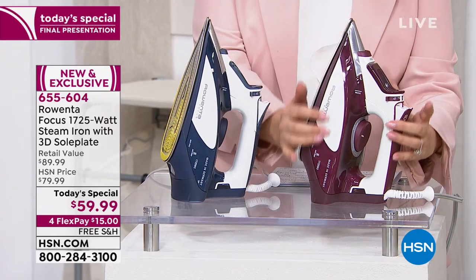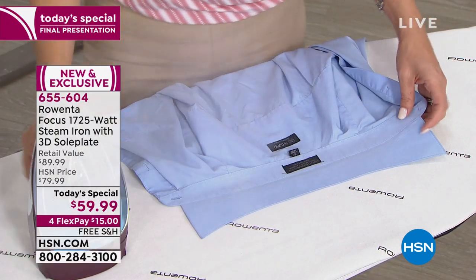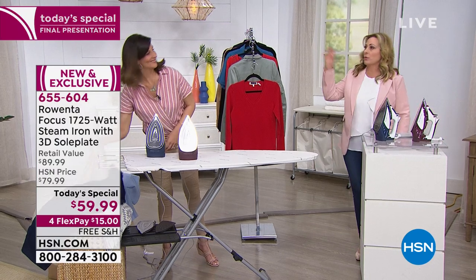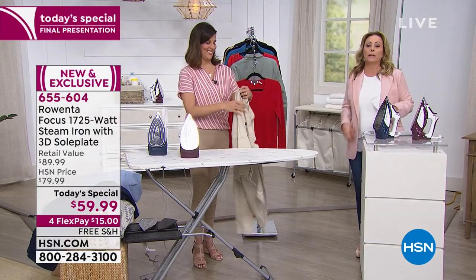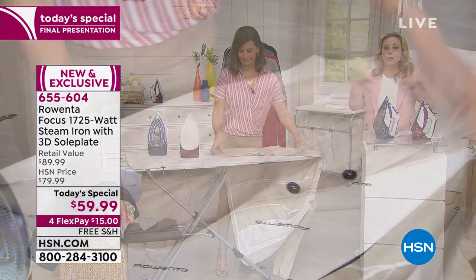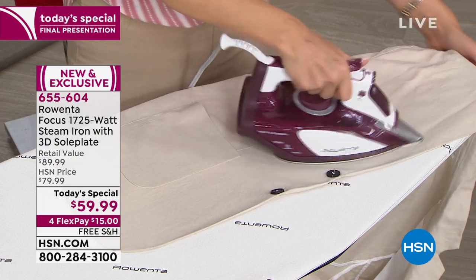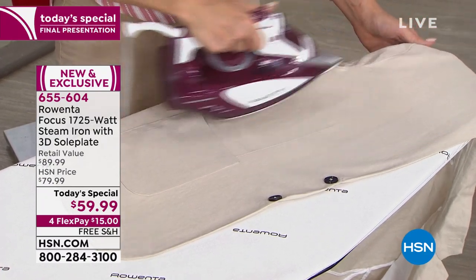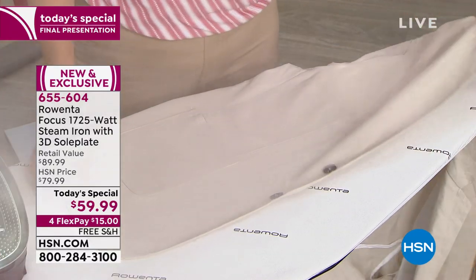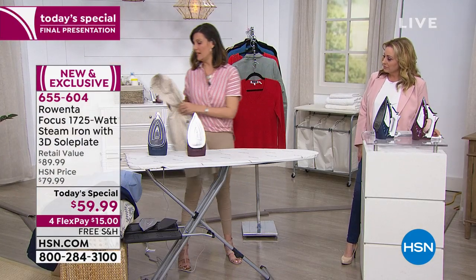Two color choices: a dusty denim blue or a pretty burgundy — think about your decor. We love hearing from customers like Rebecca who had theirs for 25 to 28 years. It took literally dropping it to kill it. The 30-day guarantee means you can give it a try risk-free. This iron earns its fans because the German engineering and quality are genuinely outstanding, and ease of use is truly the name of the game.